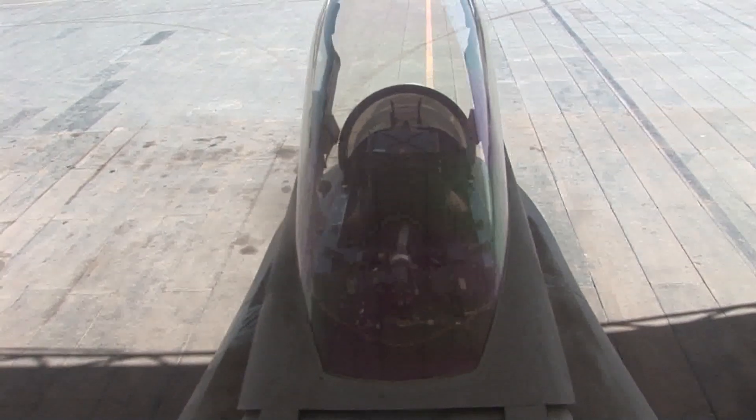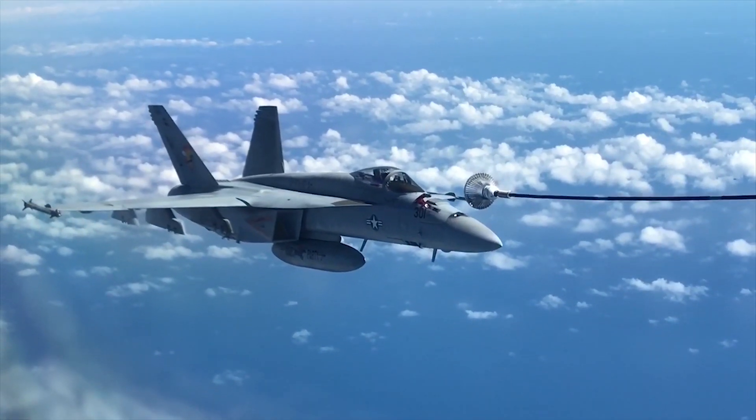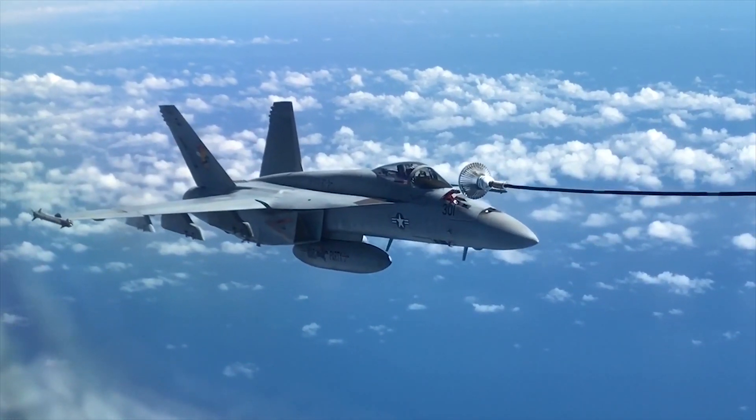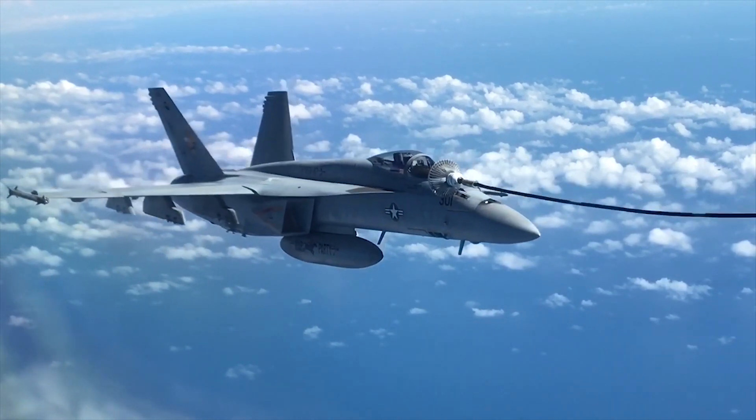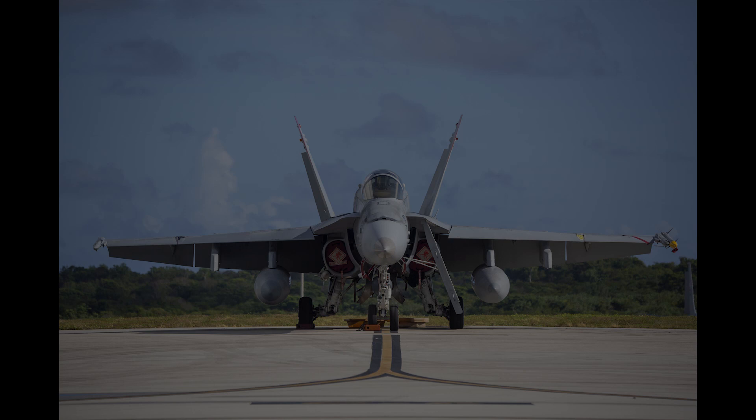Before we go any further, it's important to note that this video covers the F-18 up to the C and D versions of the Hornet. I'll be making a separate video on the F-18 E and F Super Hornet — be sure to subscribe so you can watch that video as soon as it comes out. Now let's look at the specifications for the F-18 C and D Hornet.